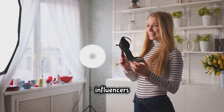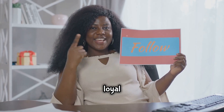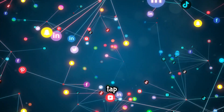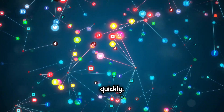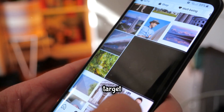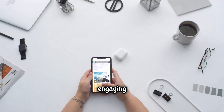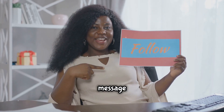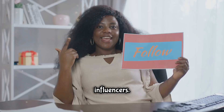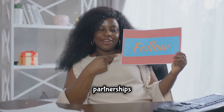Collaborating with influencers can be a fast track to growing your Instagram following. Influencers have already built a loyal audience that trusts their recommendations, so by partnering with them you can tap into that audience and gain new followers quickly. Identify influencers in your niche — look for accounts with a similar target audience that aren't direct competitors. Build relationships by engaging with their content, then send a personalized message explaining why you'd like to collaborate. Building good relationships can lead to long-term partnerships and continued growth.